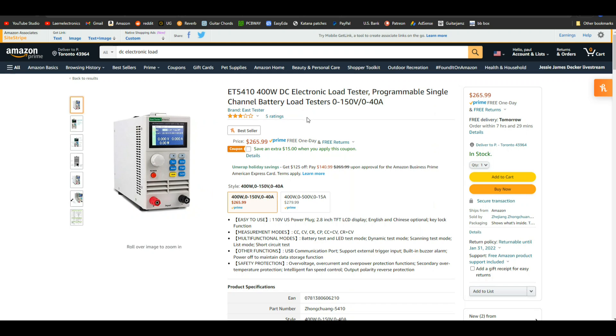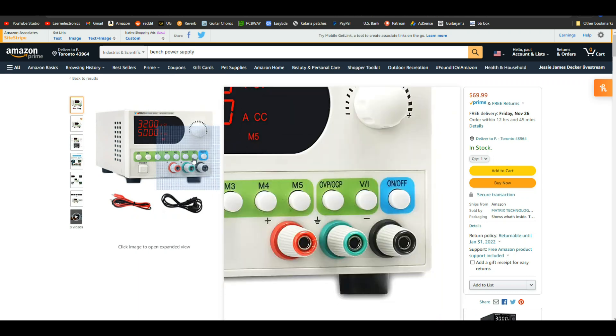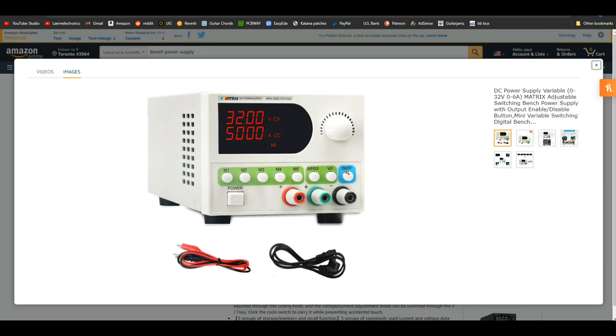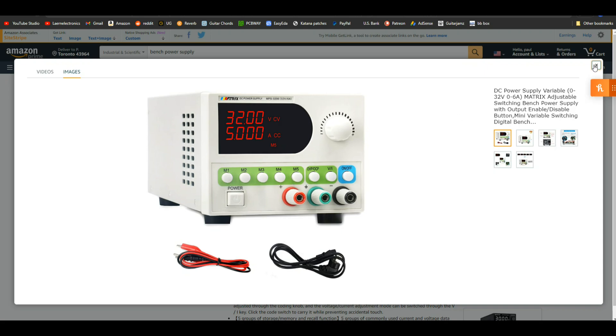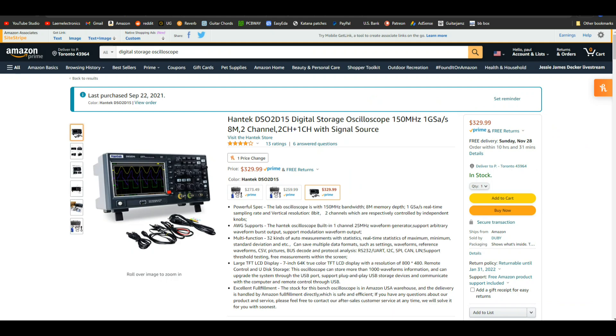You're always going to need a benchtop power supply. This is the one I use in all my videos. What I like about it: number one, it has an on/off switch that turns the outputs on and off. It also has a voltage and current switch that lets you set the current and voltage independently — I've had other power supplies where you had to short the outputs together to set the current. This is much more dignified. It also has memories to store settings you use all the time. It's $70 and it's great.